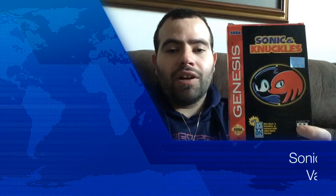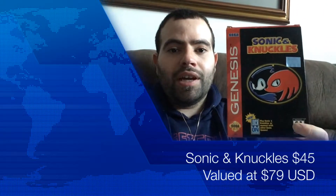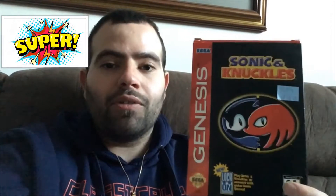That is Sonic and Knuckles for the Sega Genesis. This is one of my favorite games of all time. I've owned the cartridge but I've never actually owned the complete game in box. This is mint — whoever had this game took such great care of it. It has its manual and the game works perfectly.